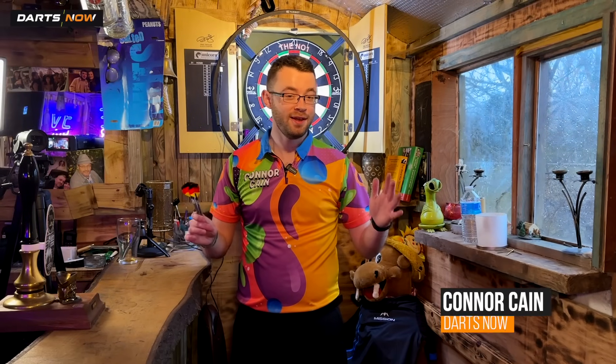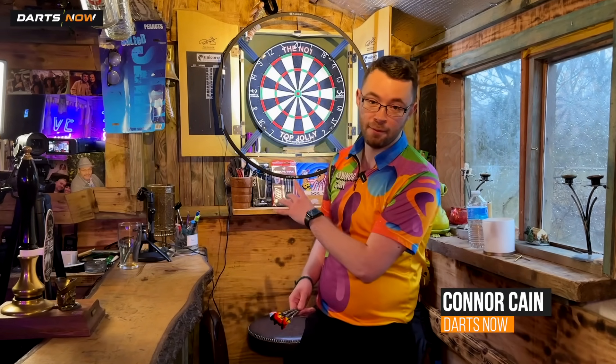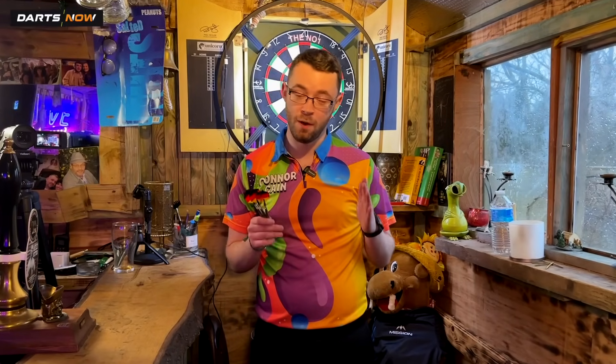Hello and welcome to Darts Now. We are here at an undisclosed location in Lancashire. We've got a dart board and that's all you need to play darts, which is what we're going to be doing today.